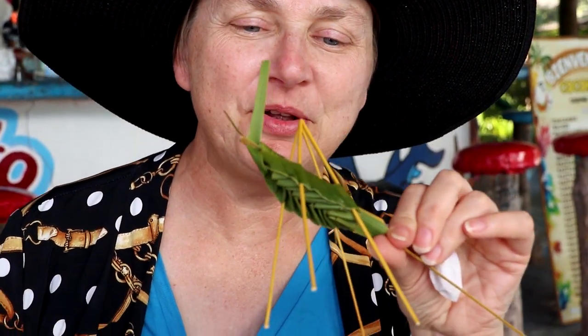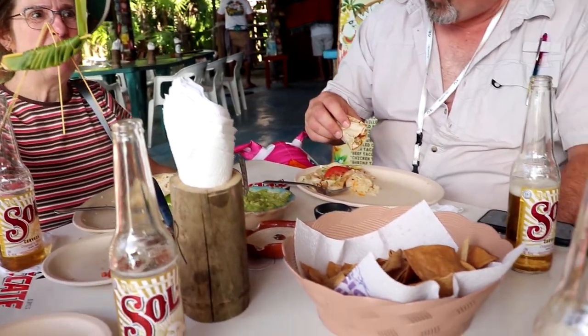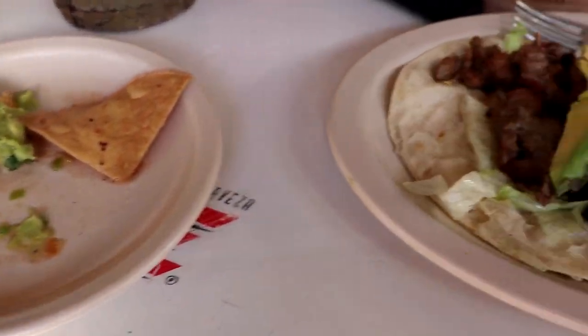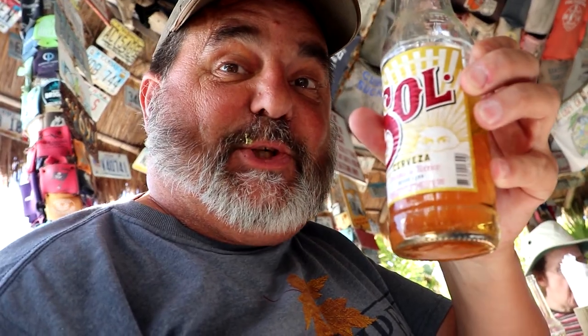Look what the owner just gave me — isn't that adorable? A little grasshopper. This most certainly is paradise: sitting at the ocean with your friends, authentic food, and a cerveza. That is so cool — the lady is going to grab some. I love it. Cheers!